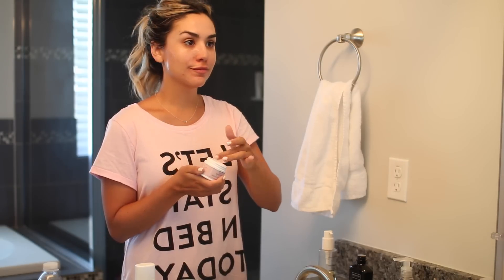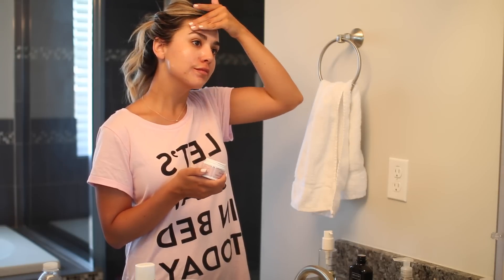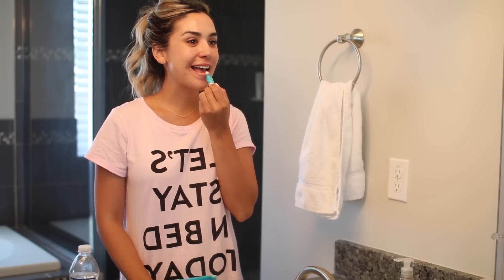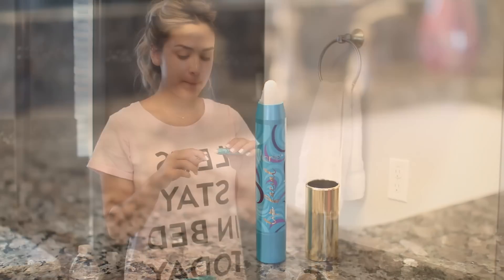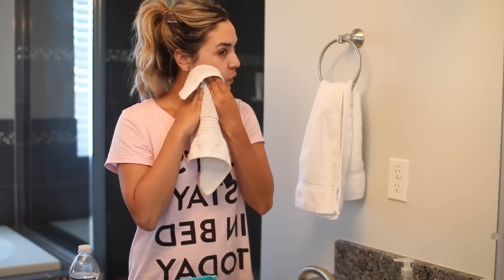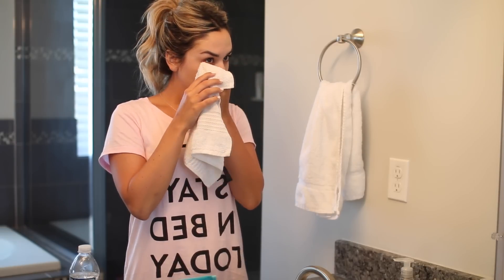I put this mask on and leave it anywhere from 10–15 minutes, sometimes up to an hour — it's very gentle. Just before I wash the mask off, I apply this Tarte product that looks like a lip balm but is actually a lip exfoliator. It has little sugar granules and you rub your lips together to get all the dead skin off, leaving you with plump, glowy lips. Then I wipe everything off with a wet washcloth.